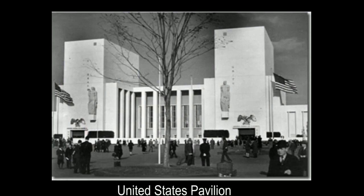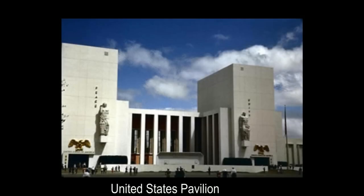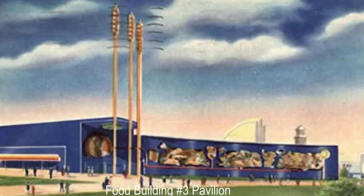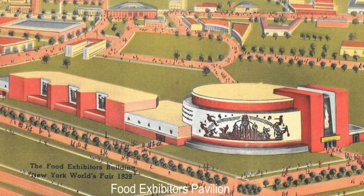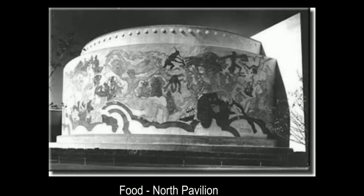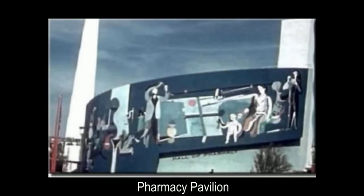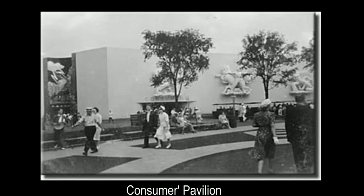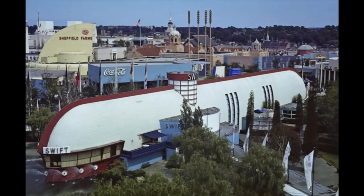The food zone comprised 13 buildings in total; its focal exhibit was Food Court No. 3, a rhomboidal structure with four shafts representing wheat stalks. The production and distribution zone was dedicated to showcasing industries that specialized in manufacturing and distribution. The focal exhibit was the Consumers Building, an L-shaped structure illustrated with murals by Francis Scott Bradford. There were also pavilions dedicated to generic industries such as electrical products, industrial science, pharmaceuticals, metals and men's apparel.